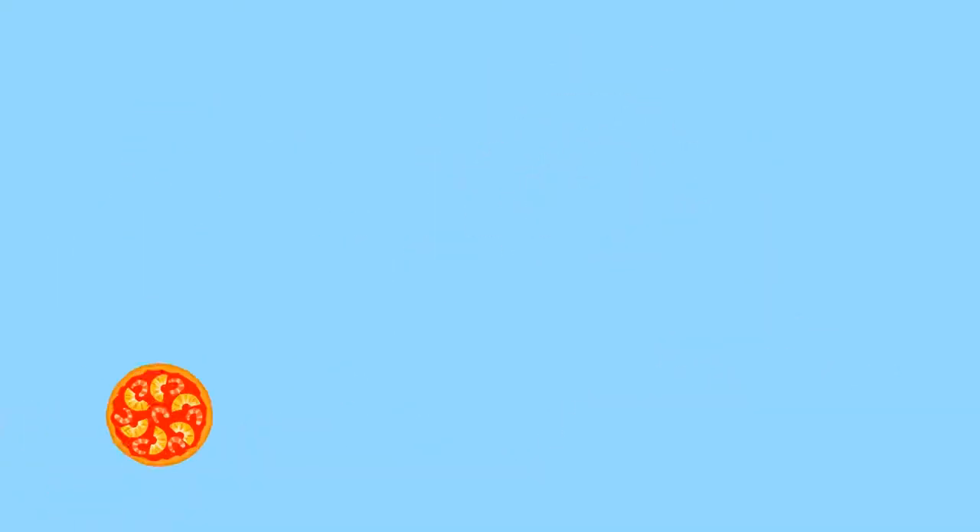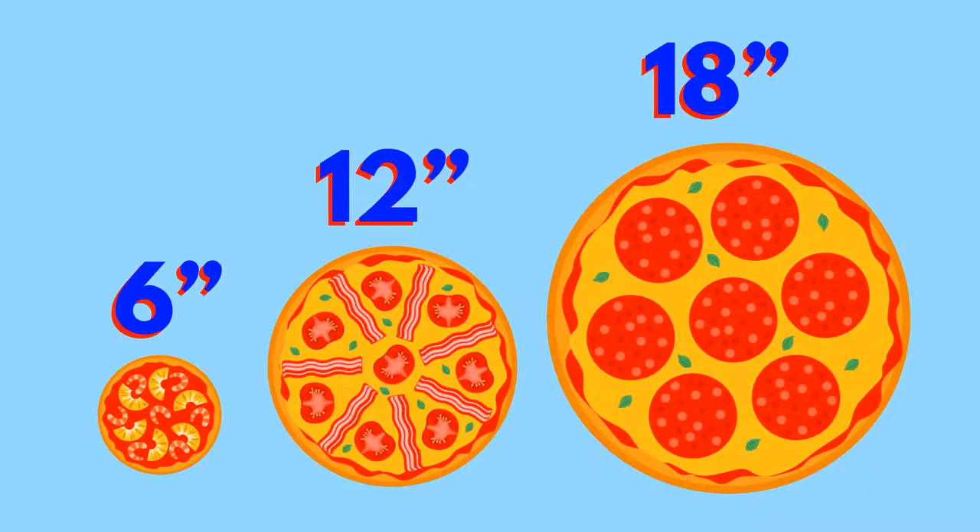You've probably ordered pizza in a restaurant, using its diameter, depending on how hungry you were.